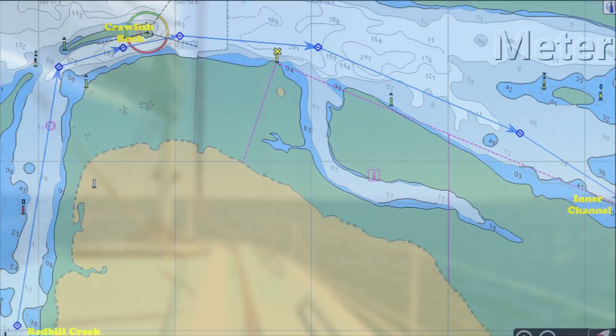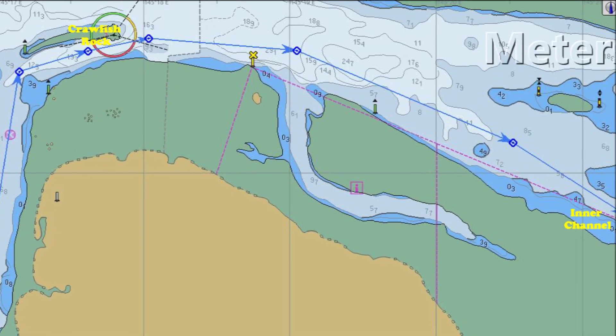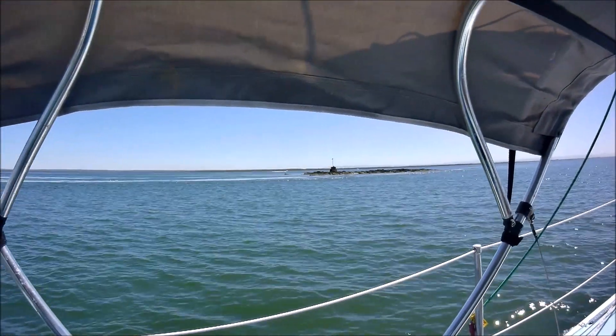Heading north again, we head for Crawfish Rock on the northwest tip of French Island. The channel alongside the rock is subject to strong tidal flows and turbulence.